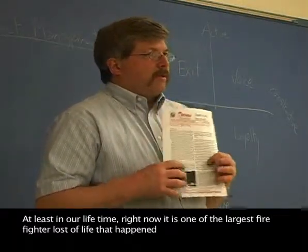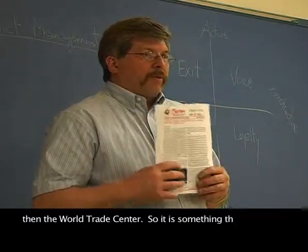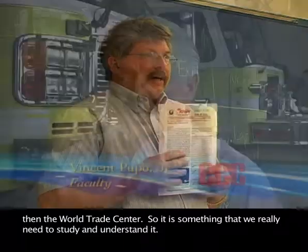At least in our lifetime right now, it's one of the largest firefighter loss of life that happened at one single place other than the World Trade Center. So it's something that we really need to study and understand.